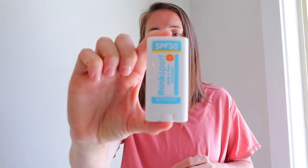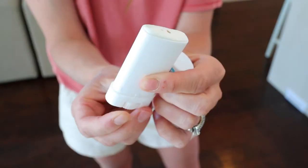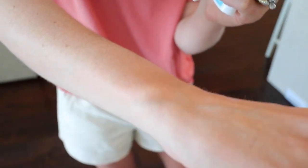Coming in at number three, but not third best, is Think Sport. It can still rub in nicely and you don't look like a ghost with white skin. Think Sport is an awesome option if you're doing a lot of sweating or if you are outside for longer periods of time. We will be lifetime customers of Think Sport as well as All Good and Babo.